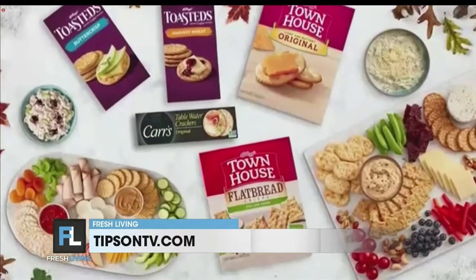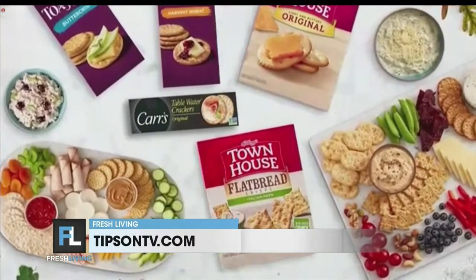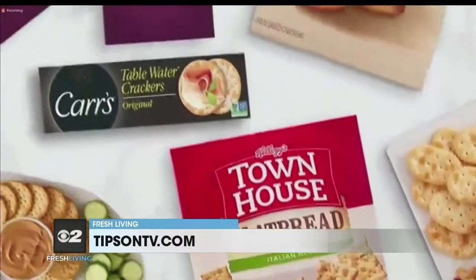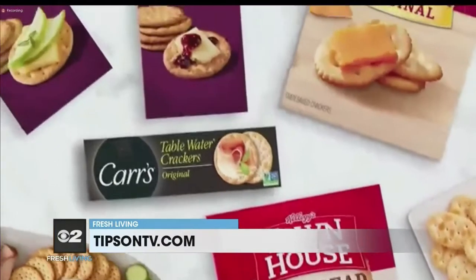Check out kelloggs.com/spreadjoy for even more charcuterie board recipes, or scan the QR code on limited edition holiday packaging at retailers nationwide.